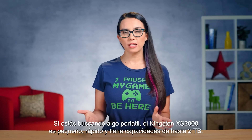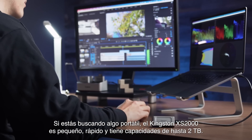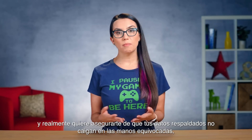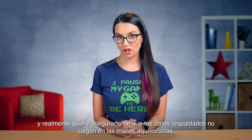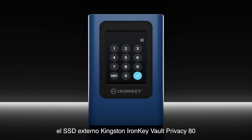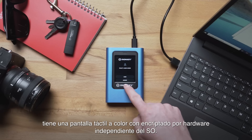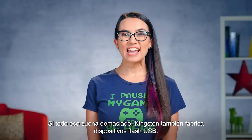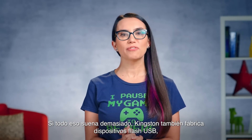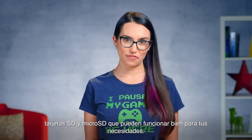If you're looking for something portable, the Kingston XS2000 is small, fast, and comes in capacities up to 2TB. If you're backing up something more sensitive and really want to make sure your backed up data doesn't fall into the wrong hands, the Kingston IronKey Vault Privacy 80 external SSD has a color touchscreen with OS-independent hardware encryption. If that all sounds like too much, Kingston also makes USB flash drives, SD and microSD cards that may work just fine for your needs.